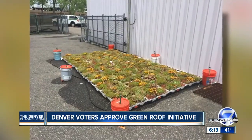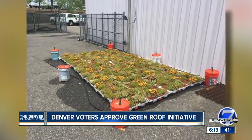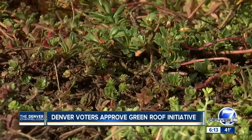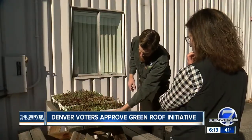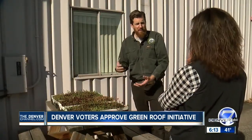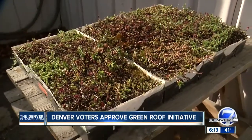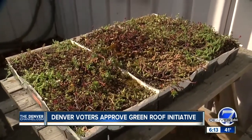Aside from the engineering aspects of proper drainage and additional weight, these trays just get installed — it's like doing pavers. Moore says plant and material selection are critical. The depth is only four inches, so you don't need to take up a lot of your roof space. It's a very lightweight material. These trays are used in the installation of a modular system.